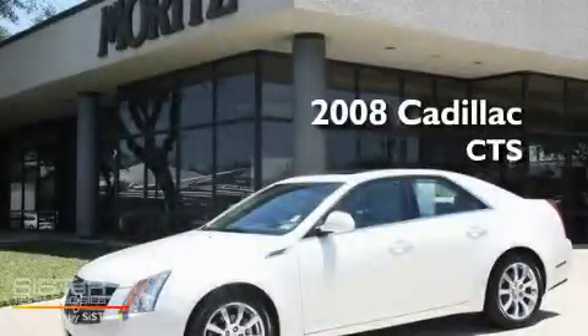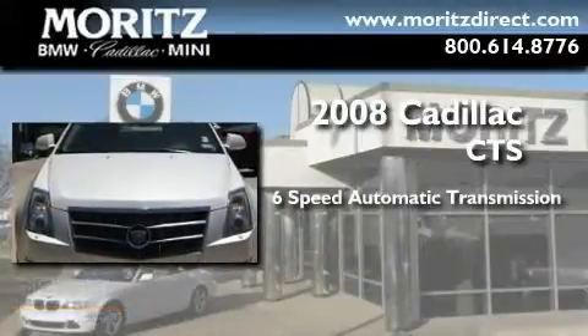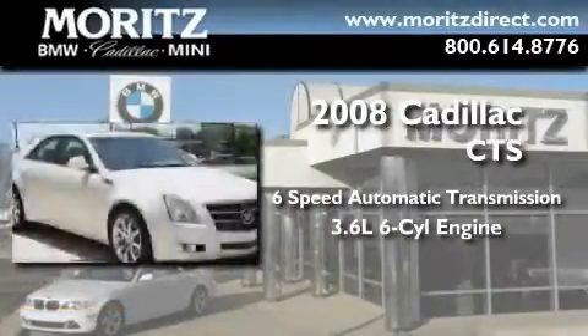This is a 2008 Cadillac CTS. This car has a 6-speed automatic transmission and a 3.6-liter V6.